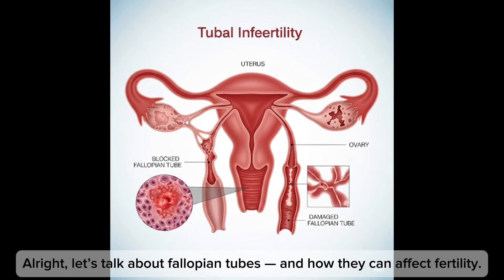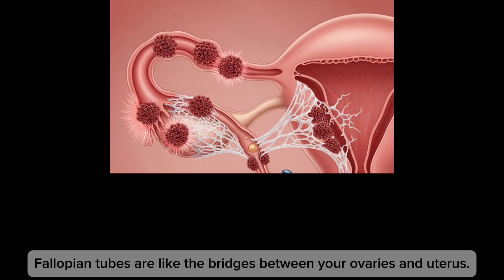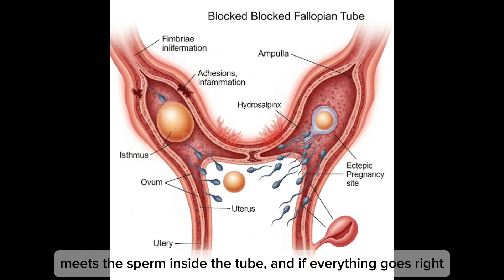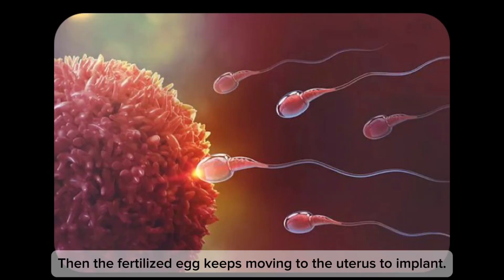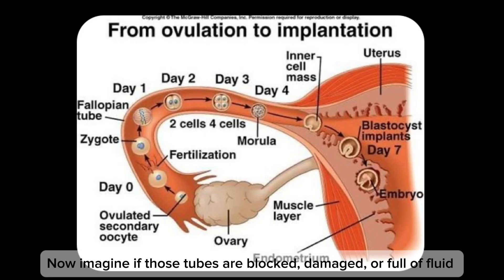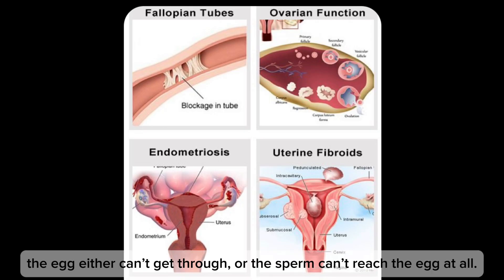Now let's talk about fallopian tubes and how they can affect fertility. The fallopian tubes are like a bridge between your ovaries and uterus. Every month after ovulation, the egg travels through one of these tubes, meets the sperm inside the tube, and if everything goes right, that's where fertilization happens. The fertilized egg then keeps moving to the uterus to implant. But if those tubes are blocked, damaged, or full of fluid, the egg either can't get through or sperm can't reach the egg at all.